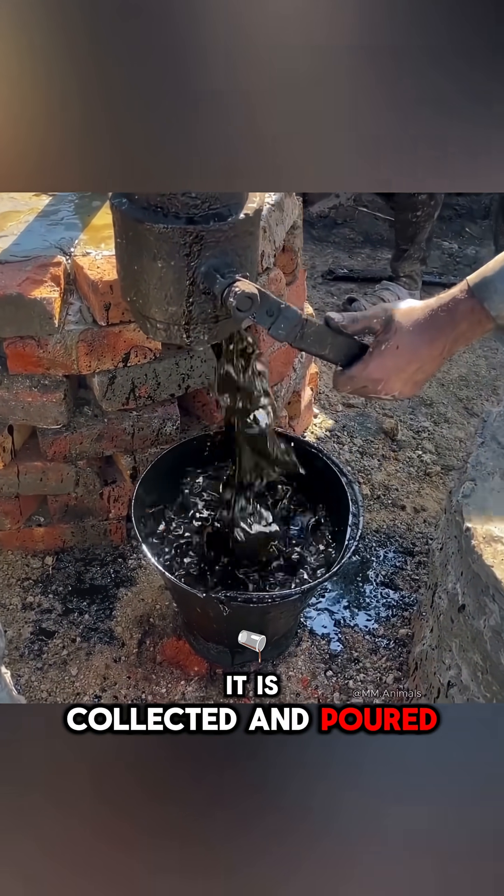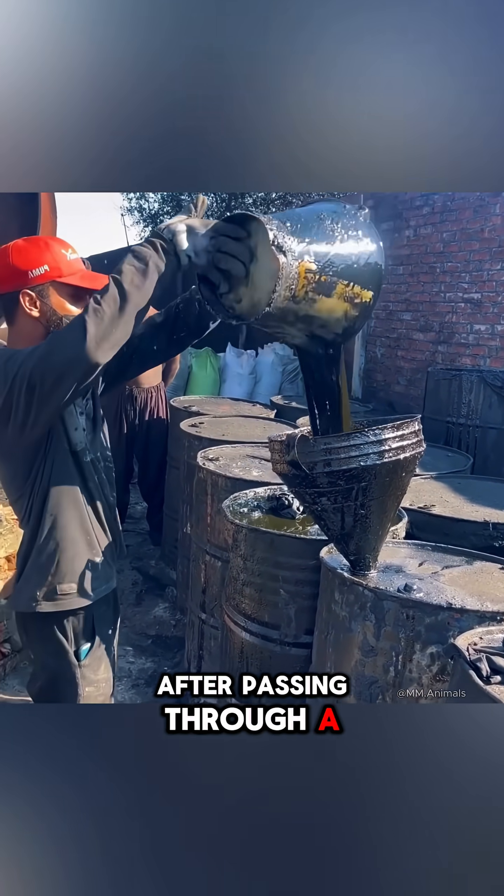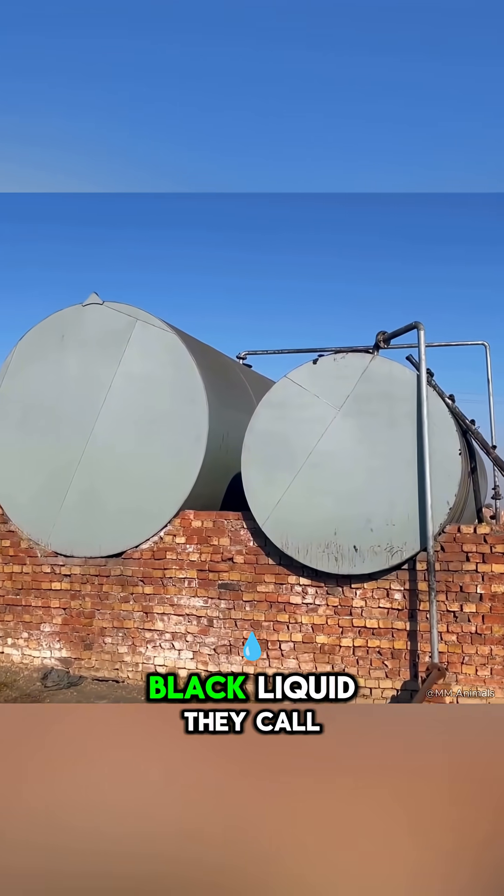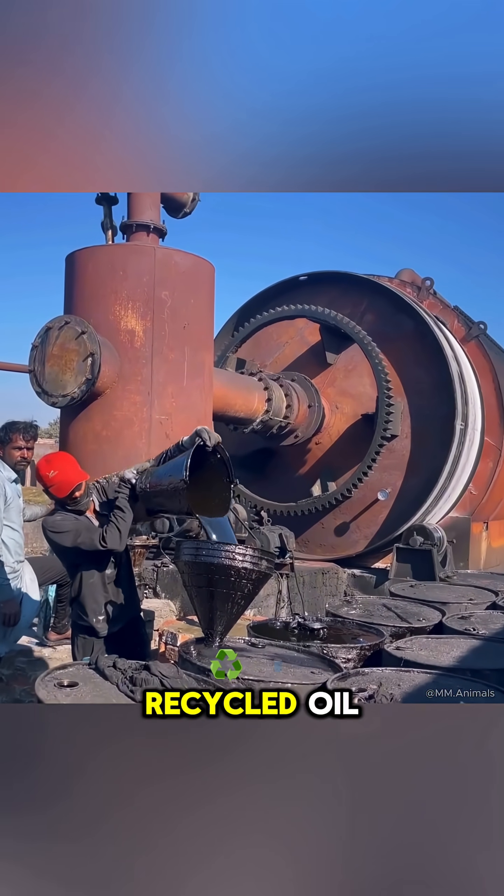It is collected and poured into tanks after passing through a system of metal pipes cooled by water, where the vapor condenses into a thick black liquid they call recycled oil.